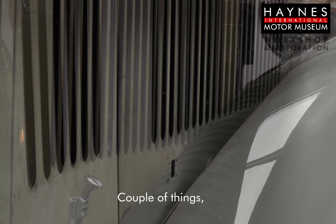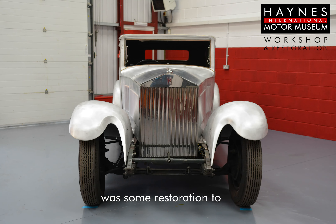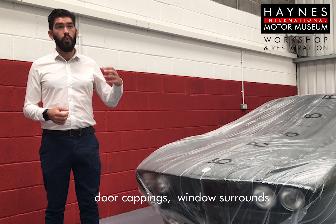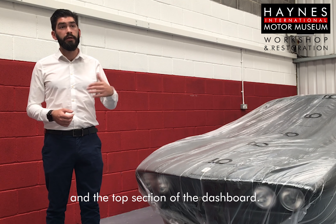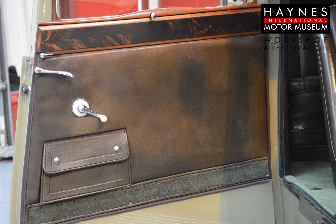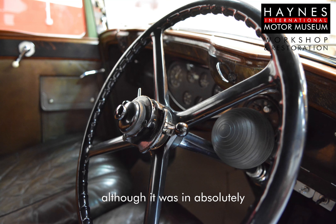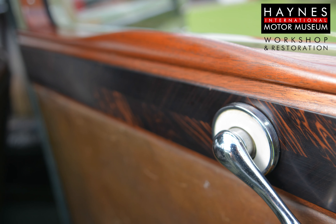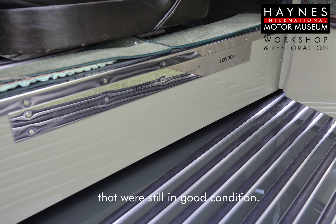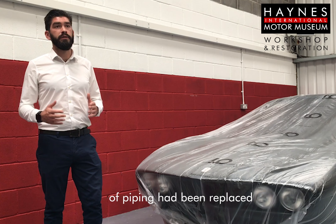A couple of challenges we had along the way — some extras that the client put in for us to do — was some restoration to the woodwork on the interior of the car: door cappings, windows, surrounds, and the top section of the dashboard. This was done by an antiques restorer in a very sympathetic way, so once we put the wood back in, although it is in absolutely exceptional condition, you couldn't tell the difference between the restored pieces and the old pieces still in good condition. We even had to point out to the customer which pieces of piping had been replaced because he couldn't tell.